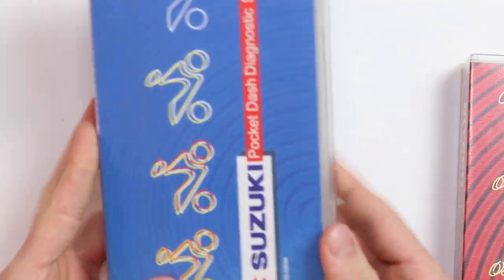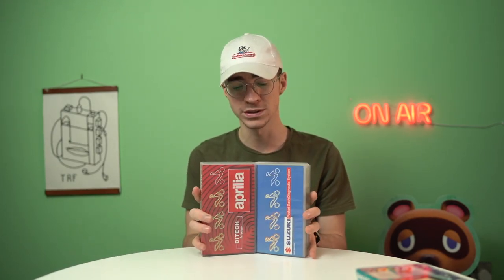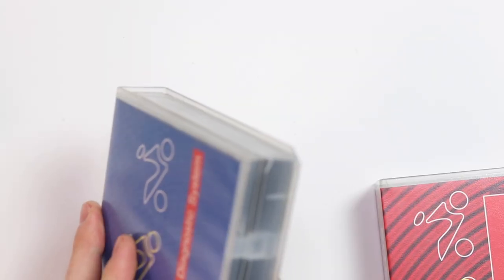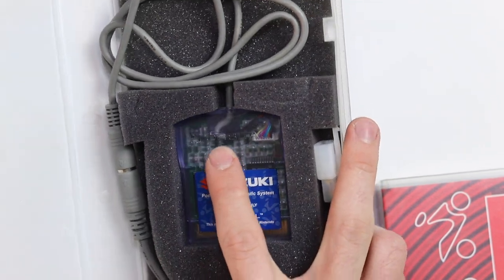I don't have the moped to actually show you this, but we're going to take a look at some footage uploaded to YouTube from decades ago. The Suzuki one works the same way — it's Suzuki's Ditec equivalent, though I think Ditec was a nickname Aprilia came up with. The reason both Suzuki and Aprilia have one is because the entire system was made by a company called Orbital, which you can see on the top of the actual cartridge.